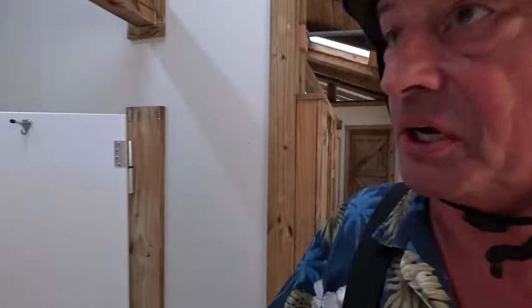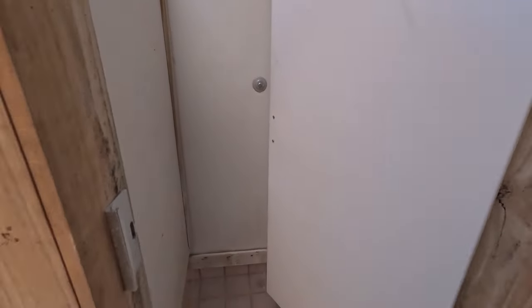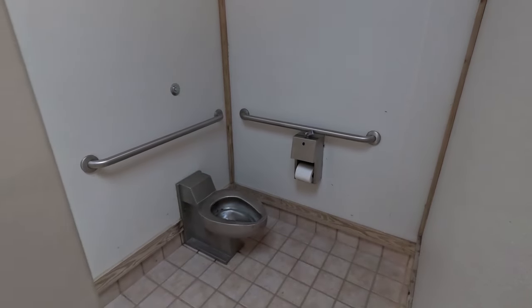We're doing the shower check — make sure there's no one in here. They're functional, and it's warm — at least you've got some warm water. It looks pretty fairly clean, not too bad. All right, let's go see some more Magnolia Ridge stuff.